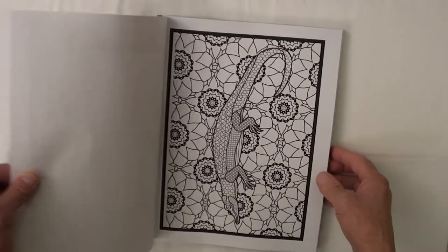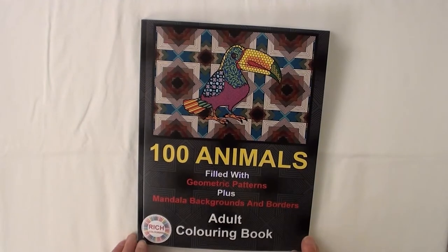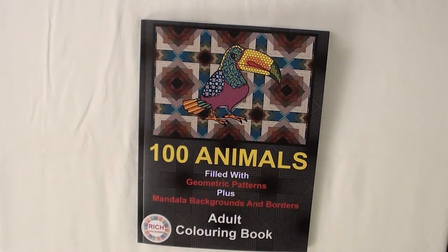All images are on single-sided coloring pages, allowing you to remove your finished artwork for framing or to use as you please. Each page is 8.5 inches by 11 inches.